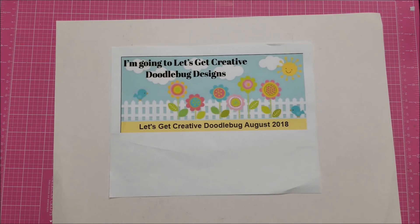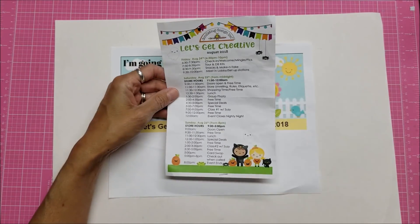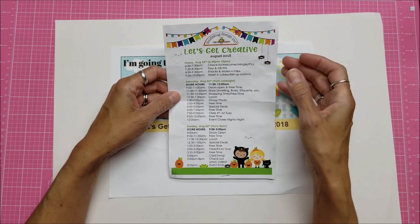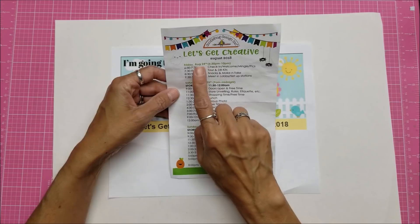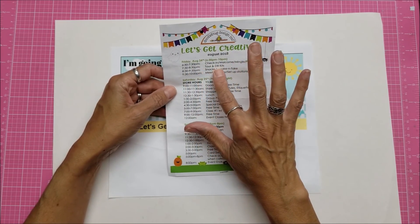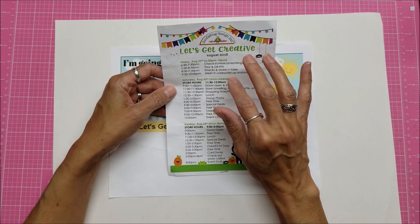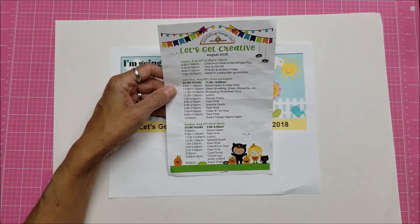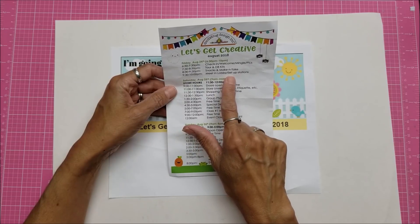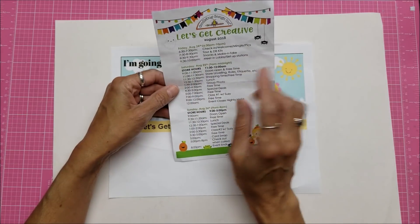First off, I think the best thing would be to show the schedule of events. We got these when we arrived — they were in a little gift tote with a bunch of goodies and freebies. So this is the schedule: Friday there was a check-in, welcome, photos, then a tour. If when you registered you signed up for extra kits, you would pay for those extra. Then there were snacks and a make-and-take, and then you'd go set up your station at 9:30. It went from 6:30 to 10 o'clock on Friday.